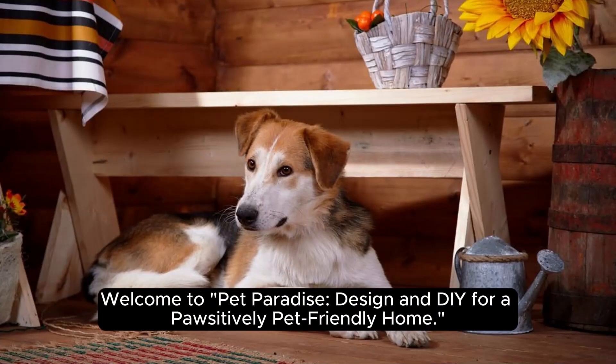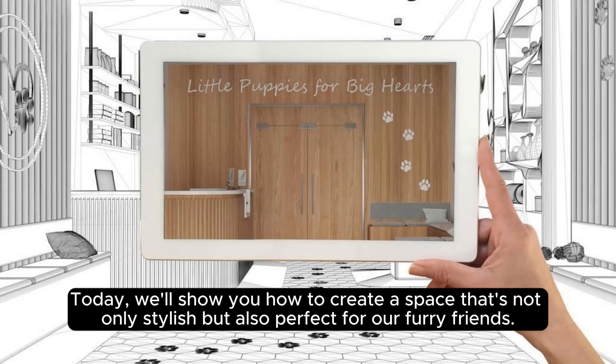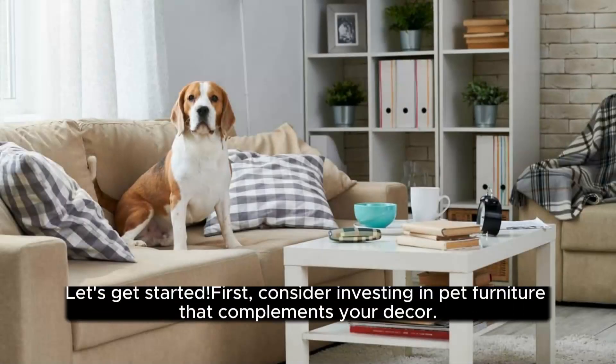Welcome to Pet Paradise, design and DIY for a positively pet-friendly home. Today, we'll show you how to create a space that's not only stylish, but also perfect for our furry friends. Let's get started.